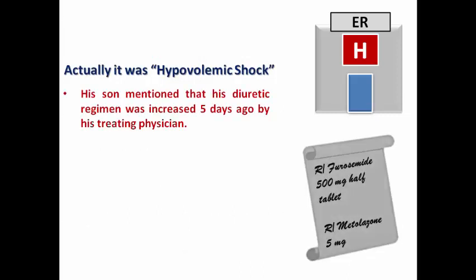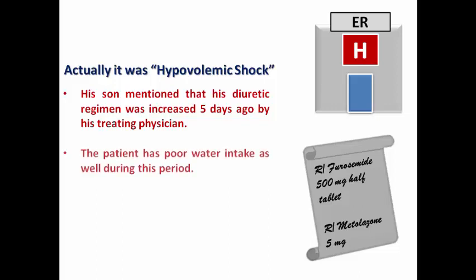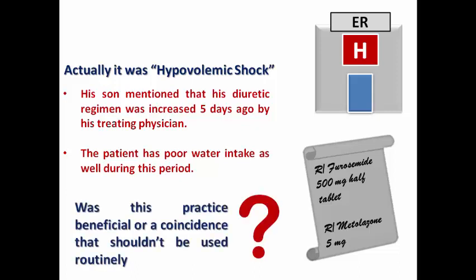When the ICU doctor asked the son for more clinical details, he mentioned that the patient's diuretic regimen had been increased by his physician about 5 days ago, and admitted that his father had poor water intake during the last few days. So he had over-diuresis and also decreased water intake, resulting in hypovolemic shock.